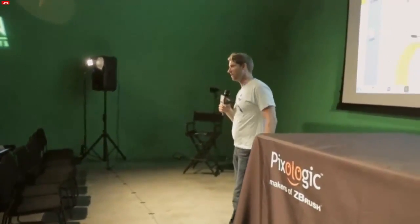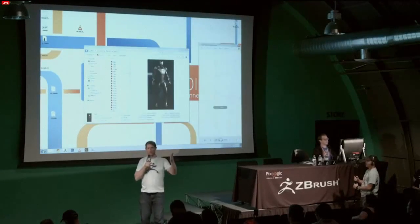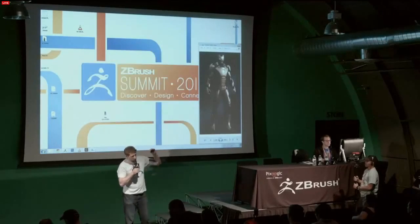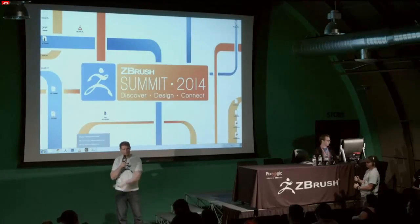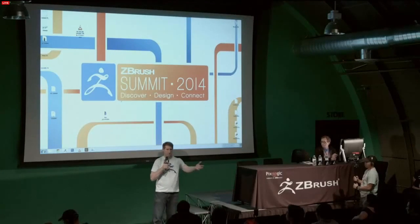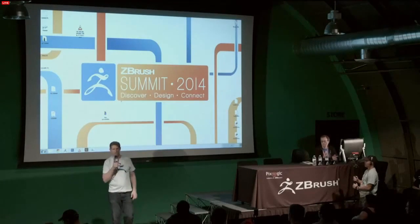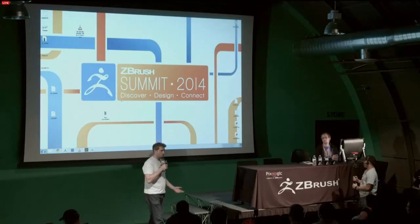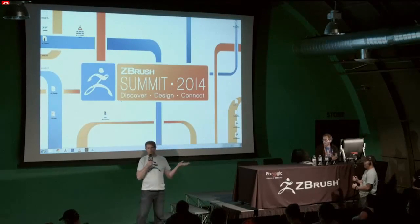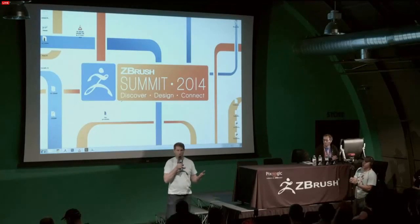We're not done yet, so keep the questions coming through on Twitter and keep the chat coming. Our next presenter has presented for us before, always does an amazing job, and he works at Marvel — so we're all fans. Ladies and gentlemen, Josh Herman.